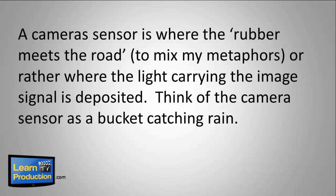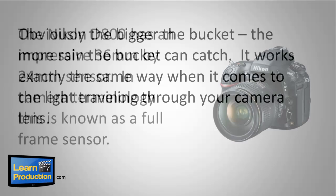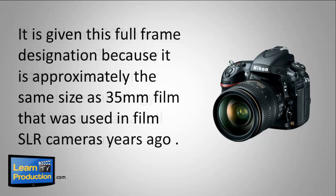Think of the camera sensor as a bucket catching rain. Obviously, the bigger the bucket, the more rain the bucket can catch. It works exactly the same way when it comes to light traveling through your camera lens. The Nikon D800 has an impressive 36mm by 24mm sensor.